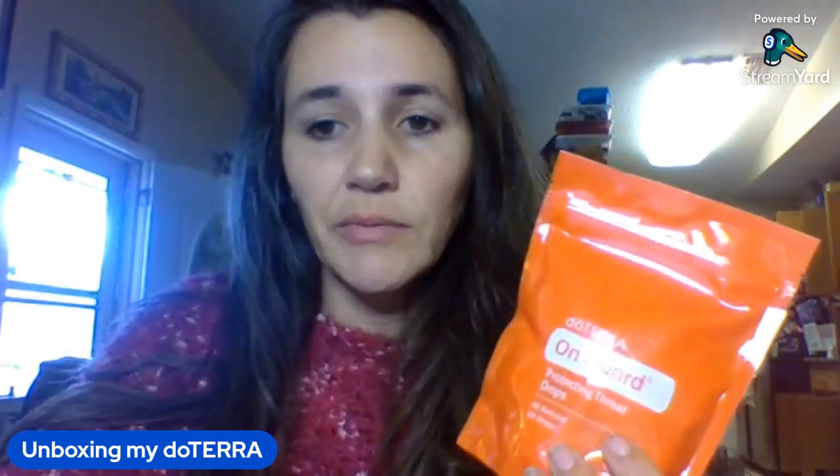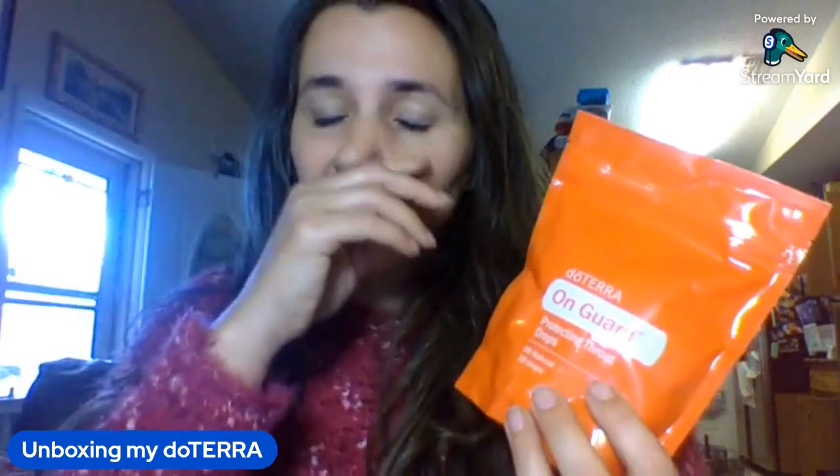On Guard has cinnamon bark, clove bud, eucalyptus, rosemary, and wild orange. Other formulations could include clove, lemon, cinnamon bark, eucalyptus radiata, and rosemary. On Guard drops can help support your body against bacteria, boost immune support, address mold, act as a topical disinfectant, or help against viruses. Keep this little guy in your purse and pop it in your mouth when needed.